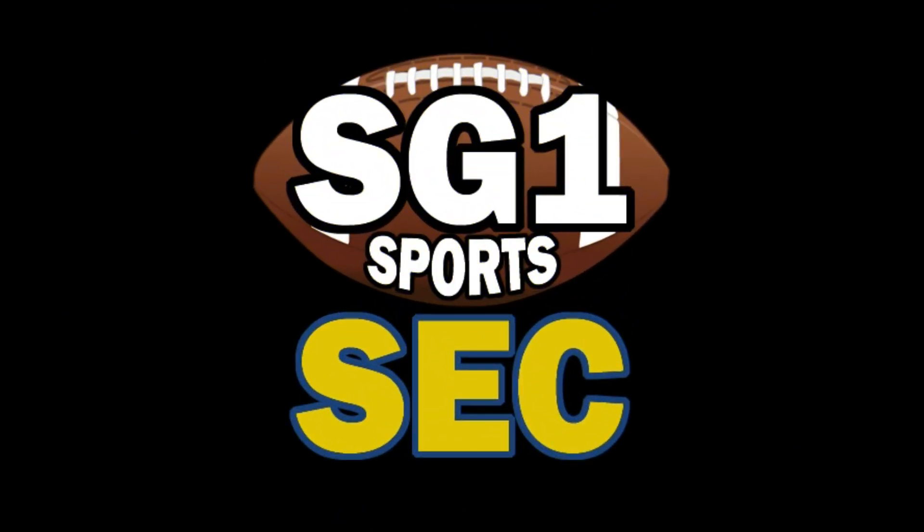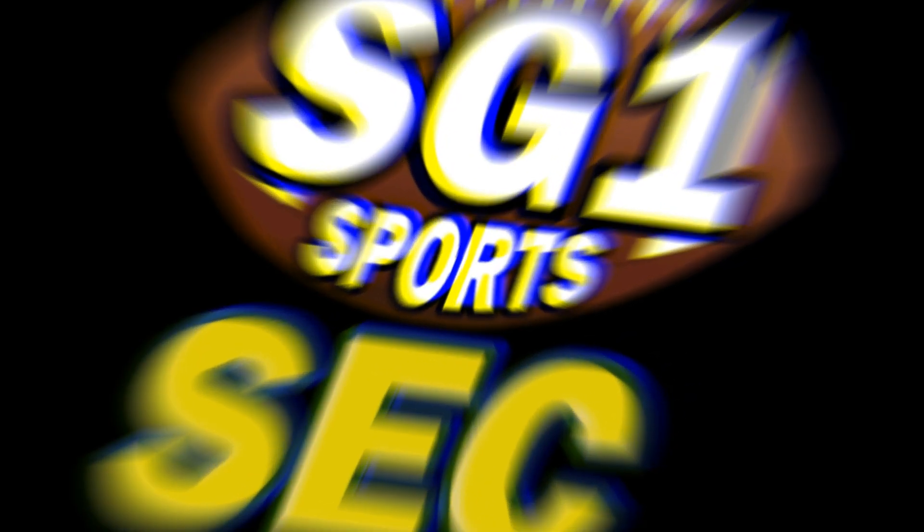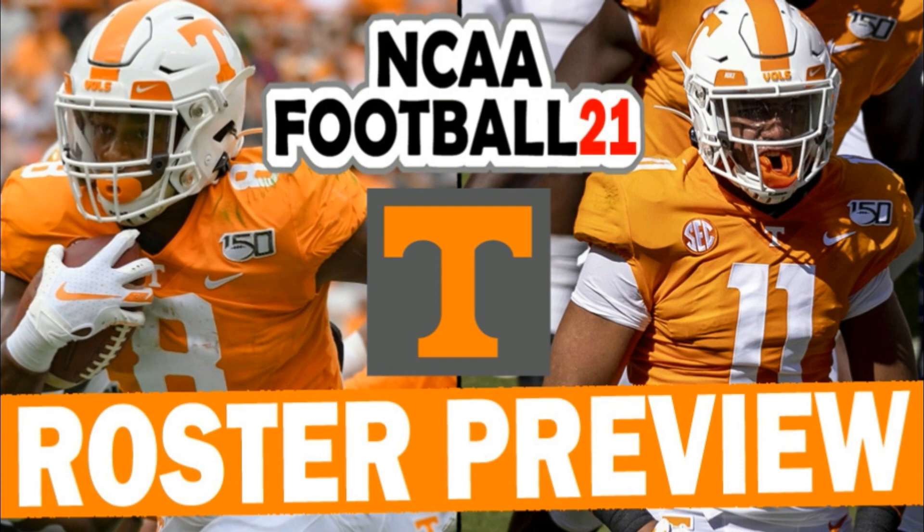What's going on YouTube? This is SG-1 Sports and you're watching our SEC football channel. Our 2020 roster previews continue with the Tennessee Volunteers. This is NCAA Football 14 with updated rosters for the upcoming 2020 college football season. We call it NCAA Football 21 because that's what it would be called if there was a game.